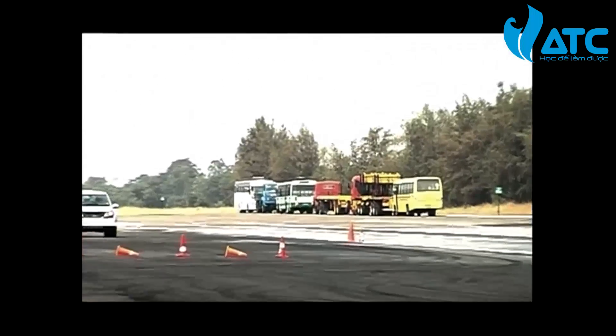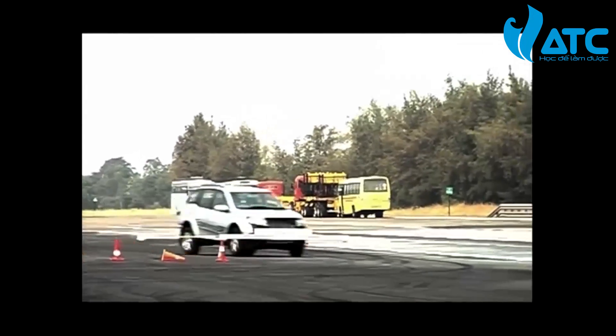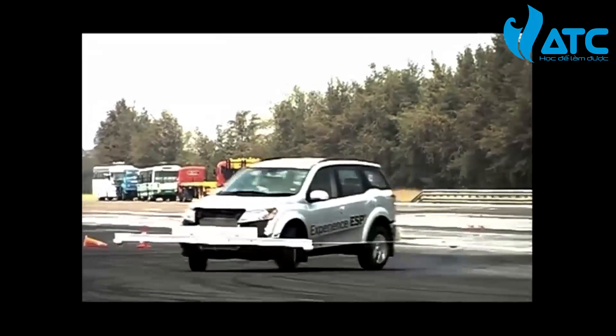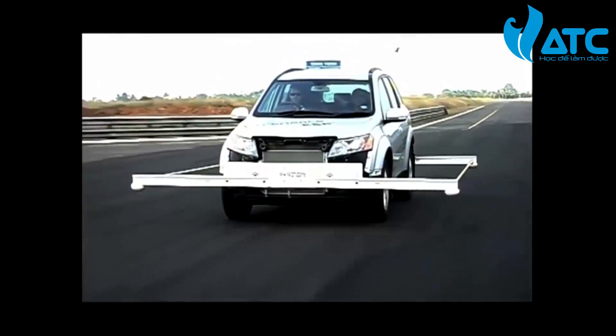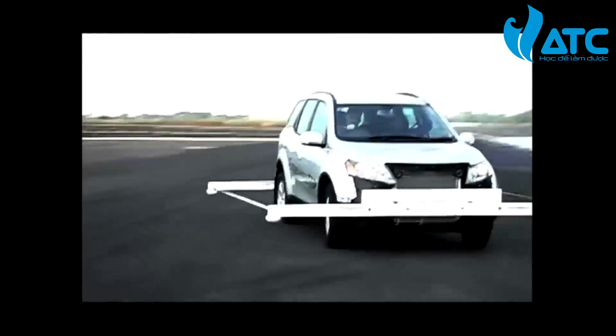Here's an XUV 500 without ESP attempting to avoid a suddenly appearing obstacle — a common occurrence on Indian roads. For safety purposes, outriggers have been used.